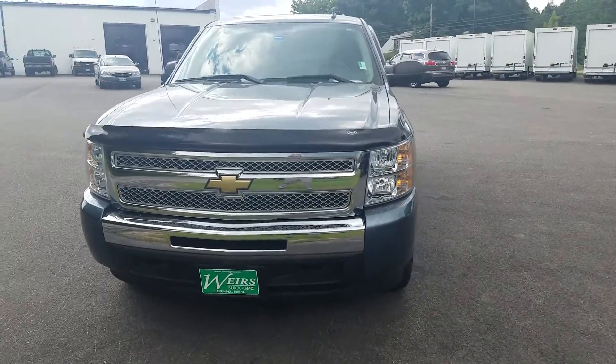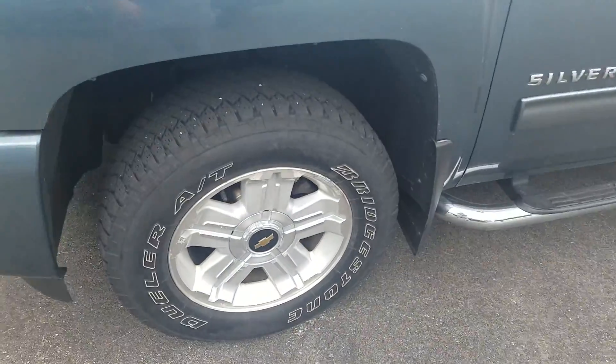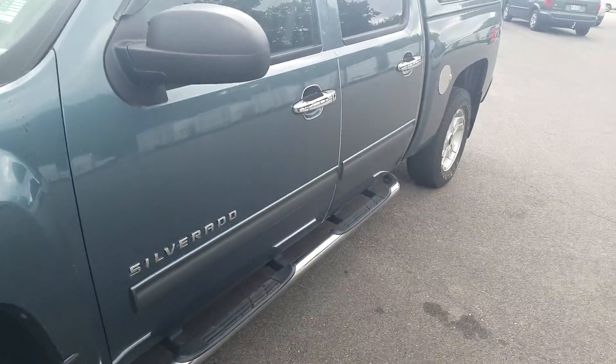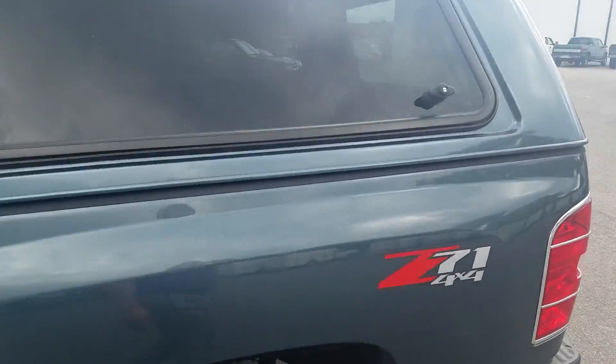How's it going? Just wanted to take a quick walk around video for you — some of the inventory we have here on our lot so you can put your eyes on it. This is a 2010 Chevy Silverado 1500 crew cab. Great shape, got the color match cap on it.